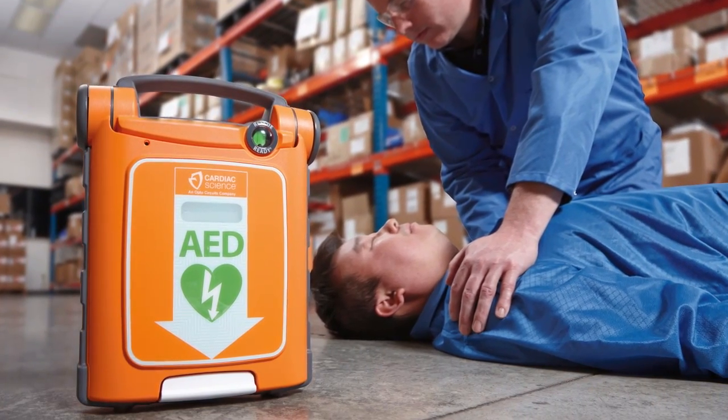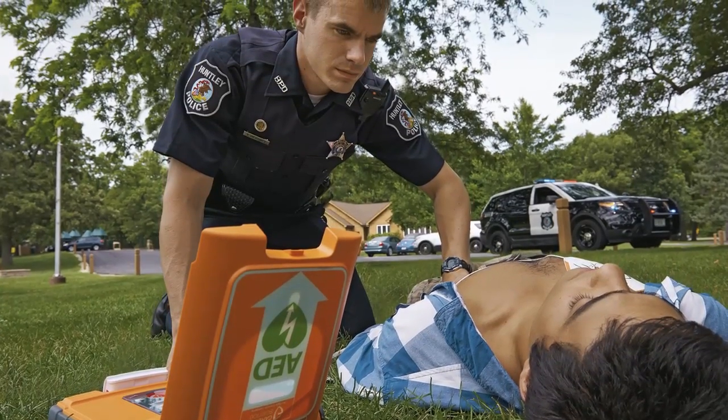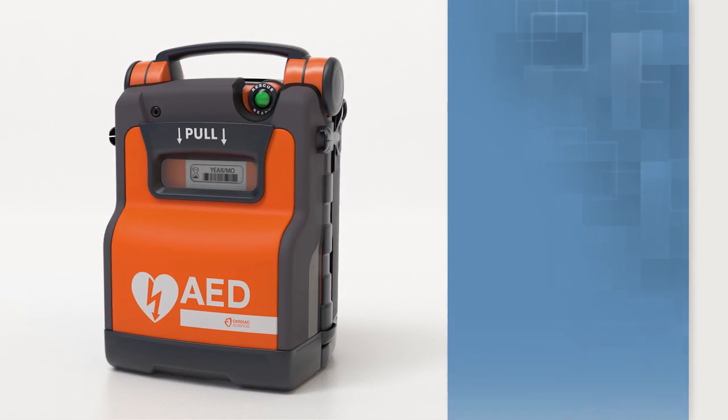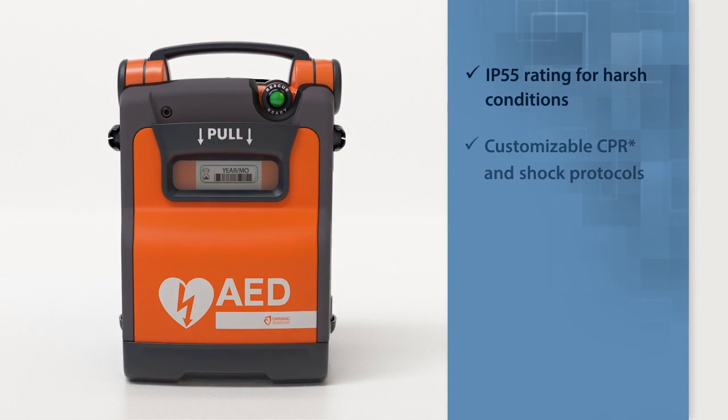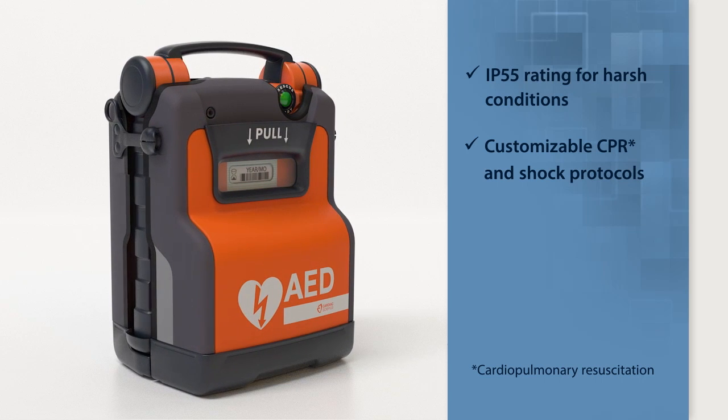The PowerHeart G5 is the first AED that combines real-time CPR feedback, rescue coach prompts, fast shock times, and variable escalating energy. This rugged AED has an IP55 rating and customizable settings to match the skills and preferences of the user.